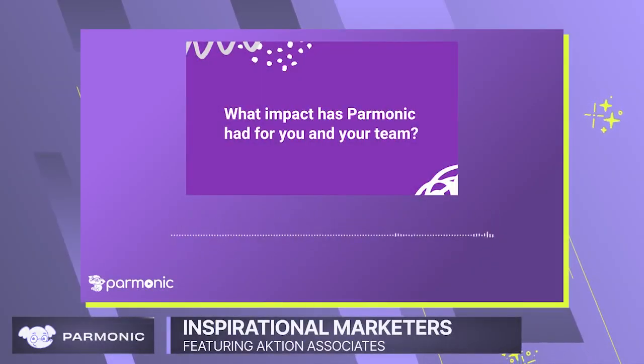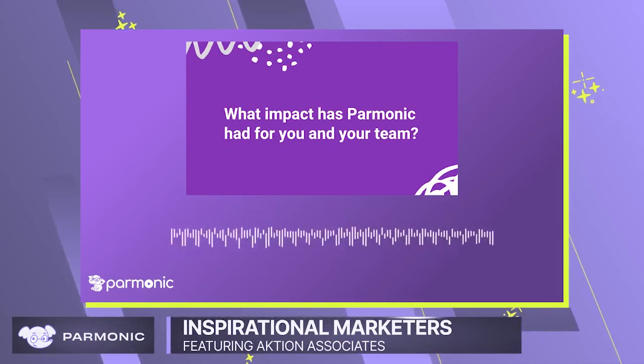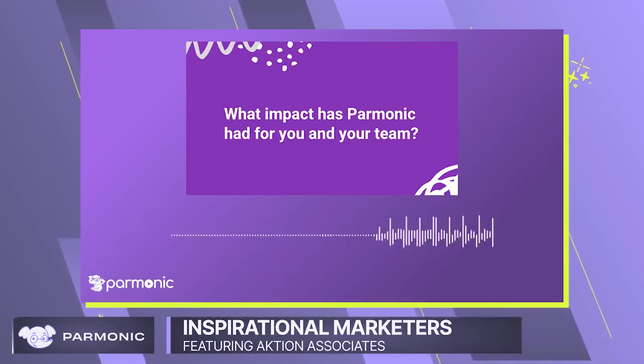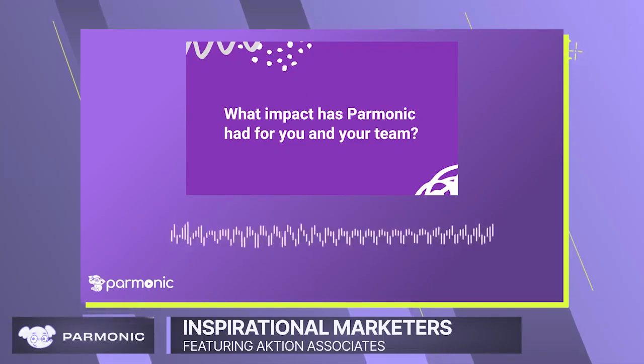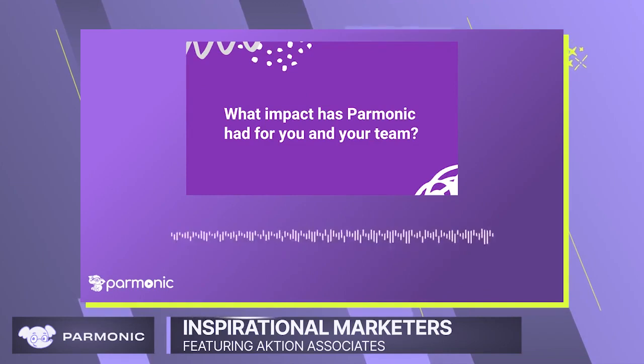Before Parmonic, we would take our webinar recordings into a video editing software, such as Adobe Premiere, and then we would make short clips to use in social media.